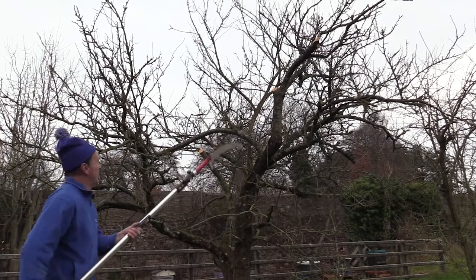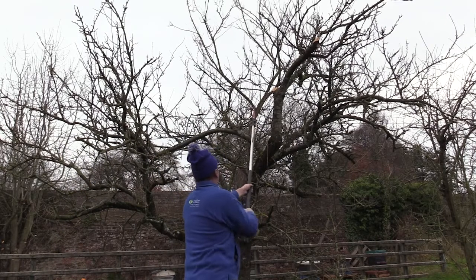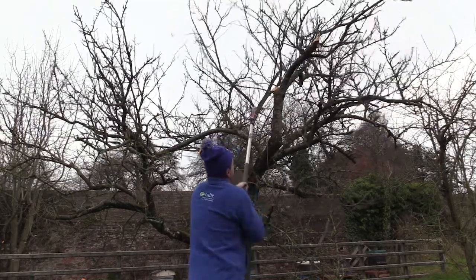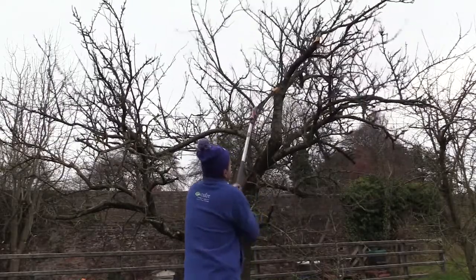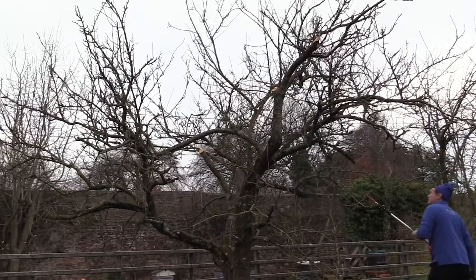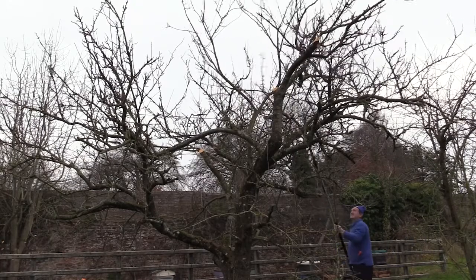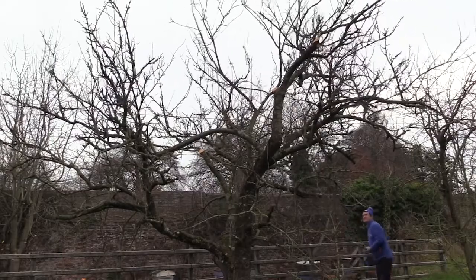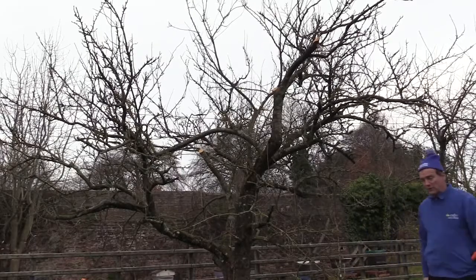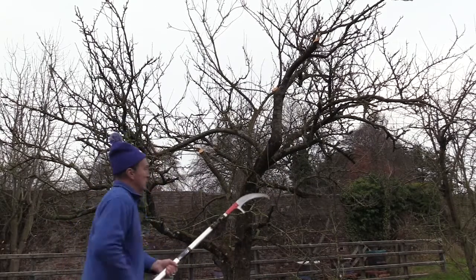We're going to reduce the height and take out the topmost growth to get it down. Now that's five major cuts carried out on the tree. I see two or three smaller ones I'd like to do as well — they're not as major.